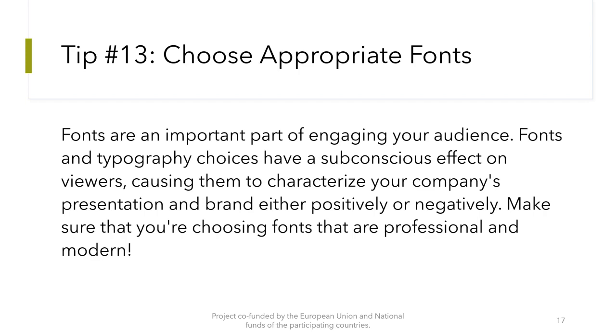Tip number 13: Choose appropriate fonts. Fonts are an important part of engaging your audience. Fonts and typography choices have a subconscious effect on viewers, causing them to characterize your company's presentation and brand either positively or negatively. Make sure that you are choosing fonts that are professional and modern.